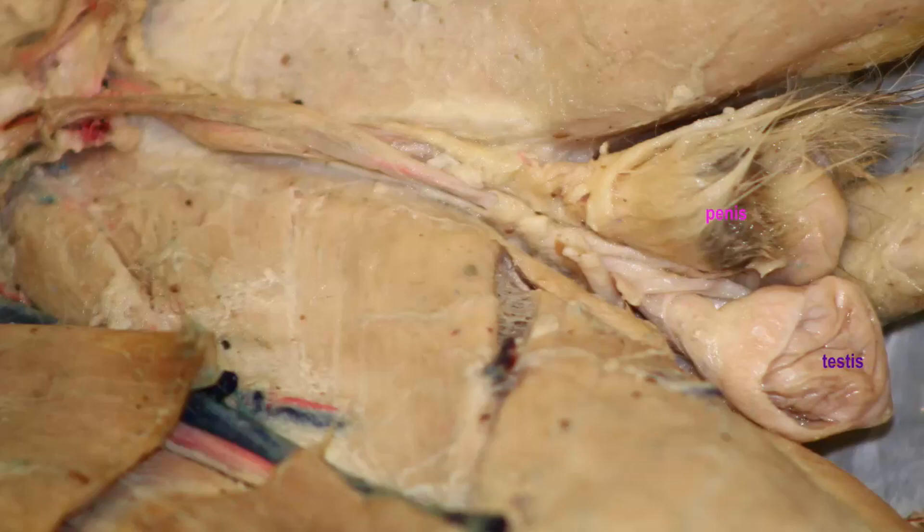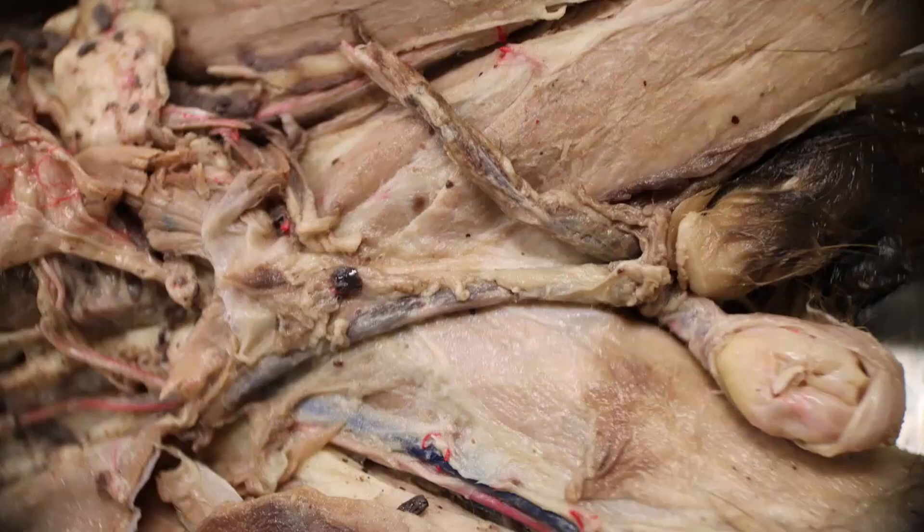The veins are arranged to form a pampiniform plexus, whose arrangement helps to cool arterial blood and helps lower the temperature of the testes to protect sperm production. The spermatic cord passes just deep to the skin.